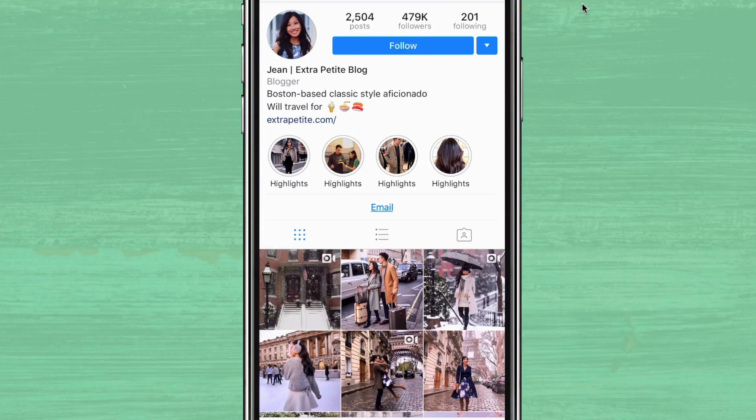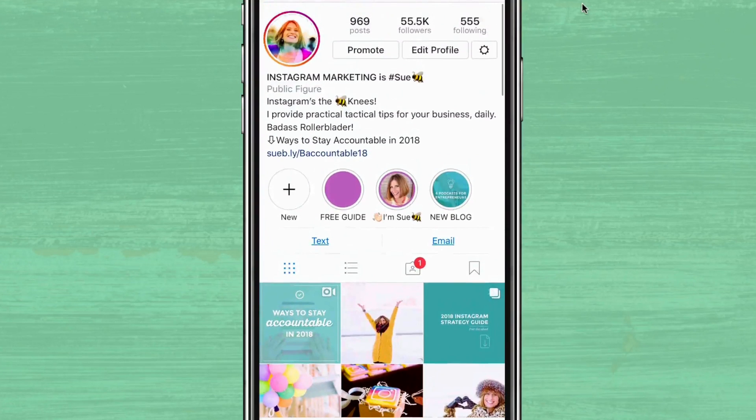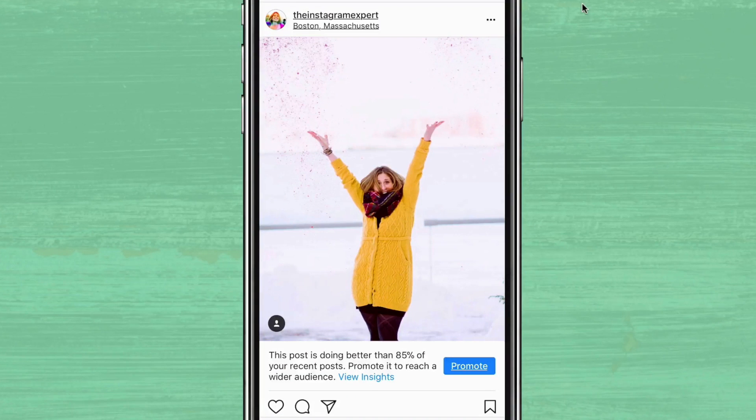Another fun way to use snowfall is in a video. Check out this video by Jean Wang — she's a stylist here in Boston. The effect is subtle, but it still grabs your attention as you're scrolling through your feed. And even better, you don't have to be a professional videographer to make fun videos like these. So go ahead, grab your phone, take some pictures, get out there in the snow — even if it means freezing your fingers off to capture some winter background images for Instagram. I'm curious, if you live where it's cold and snowy like I do, would you be willing to freeze your fingers off? Let me know in the comments below.